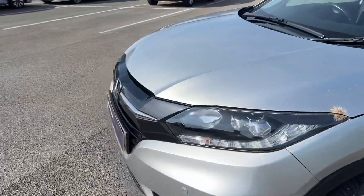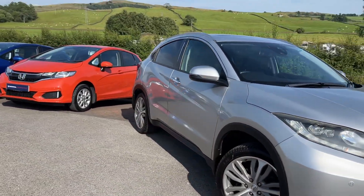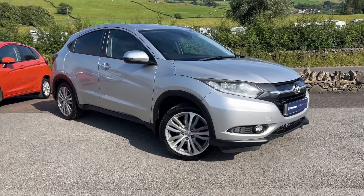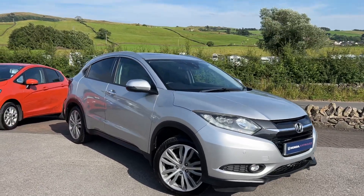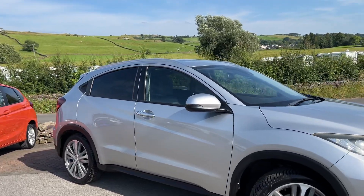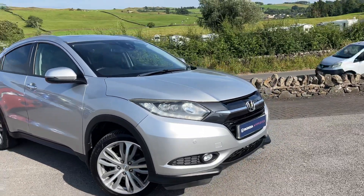I just thought I'd quickly show you as it's just arrived. Early next week, full details, all the images, and a full video will be added. It's a late 2016 model, registered on the 28th of December 2016, finished in alabaster silver with a black leather interior — a lovely looking vehicle and a great car to drive as well.